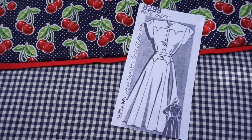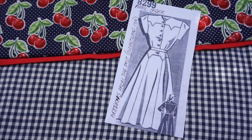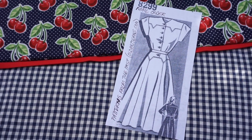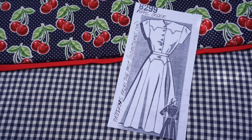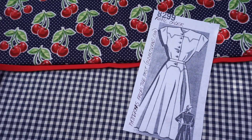This is a pattern I ordered from Patterns from the Past, and it is a mail order — that's the name of the brand — and the model number is 8299. These are the fabrics that I have chosen for this one.